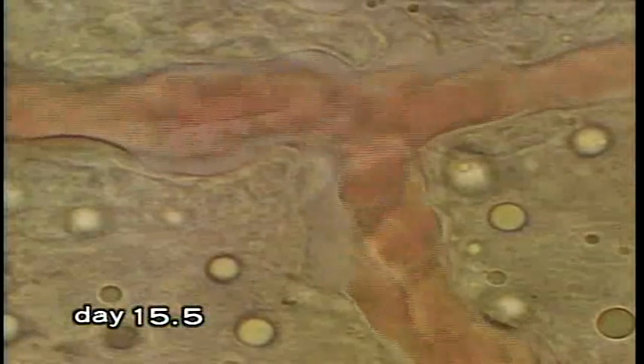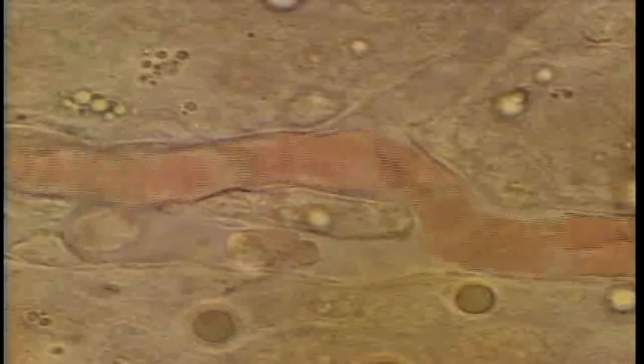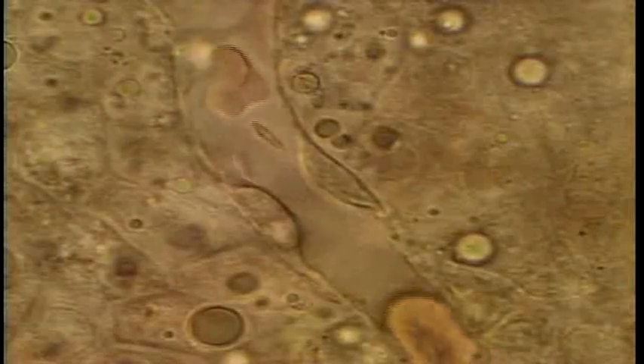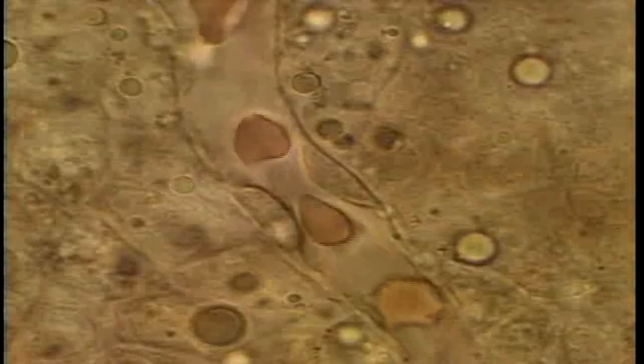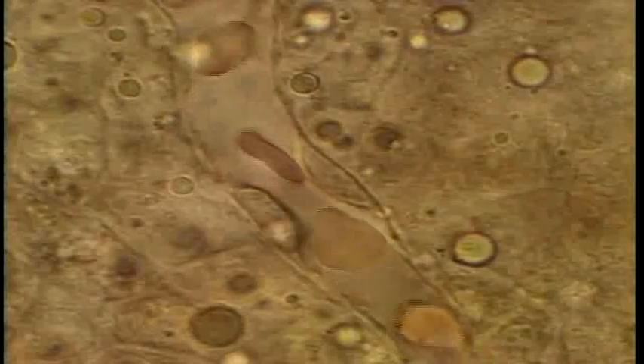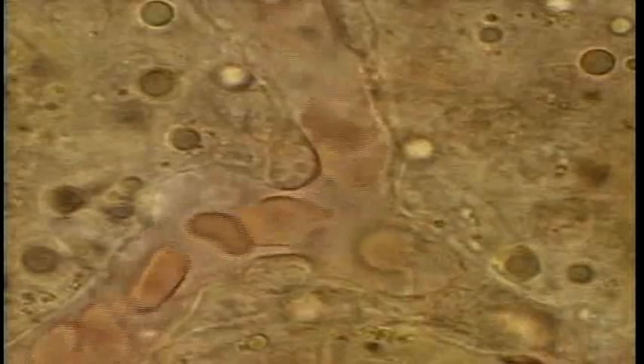The embryo at fifteen and a half days. The ratio of definitive red blood cells increases rapidly. The primitive red blood cells gradually begin to slip away — you can see them slipping through the spaces between the nuclei in the endothelium. With each ensuing day, the nucleated red blood cells are being replaced with red blood cells that have no nuclei. The hemopoietic stem cells flow from the liver to the bone marrow and continue their journey of rebirth.